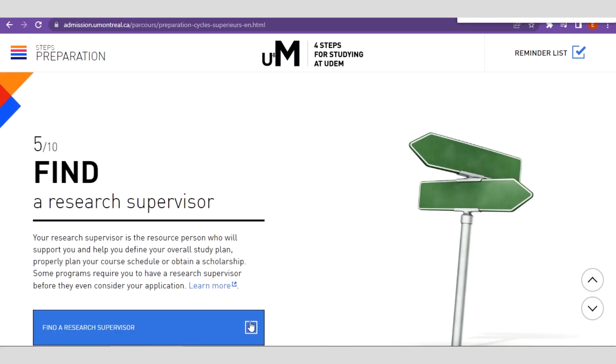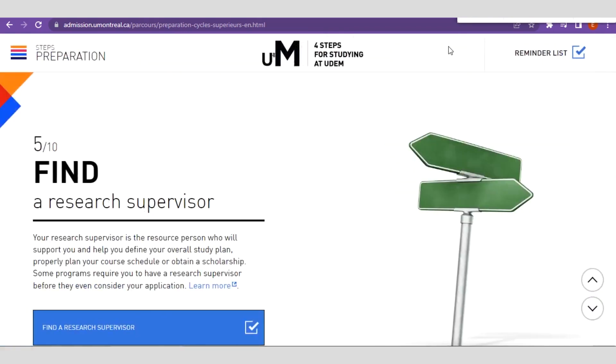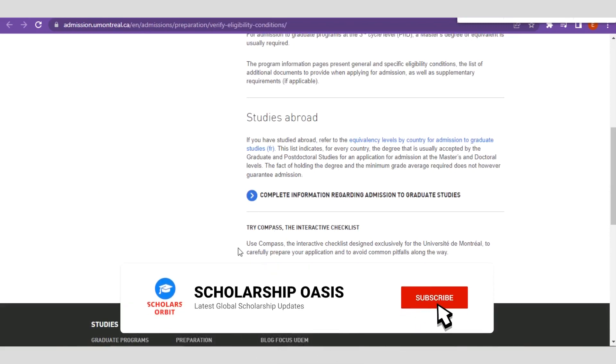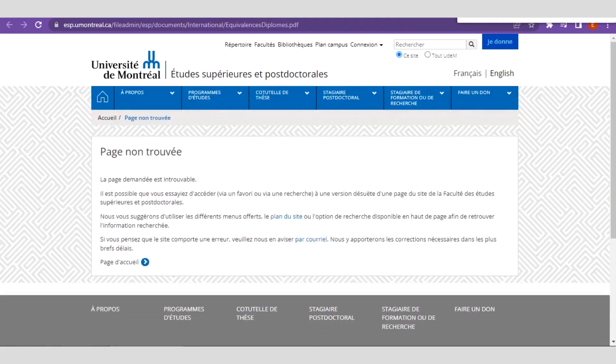When you click on the reminders list, you see all those checkboxes. You can check your UDEM Explorer account and equally visit the institution and so on. Just follow through the step-by-step process for preparation and admission into Montreal, Canada. Remember, we went to the Compass platform, and that was what led us to these steps.